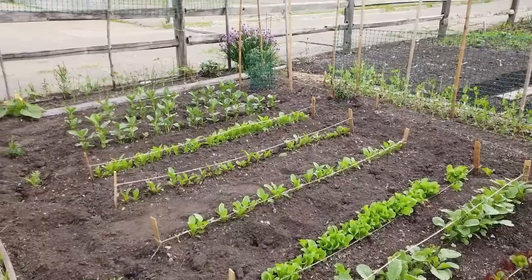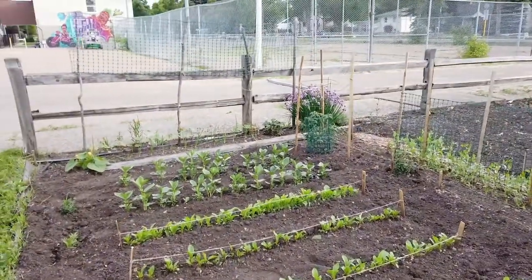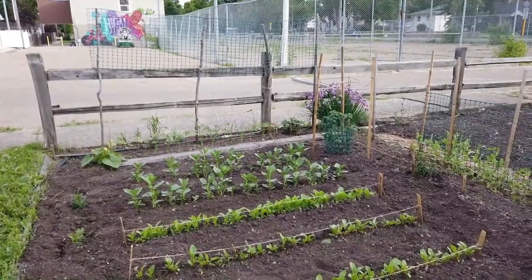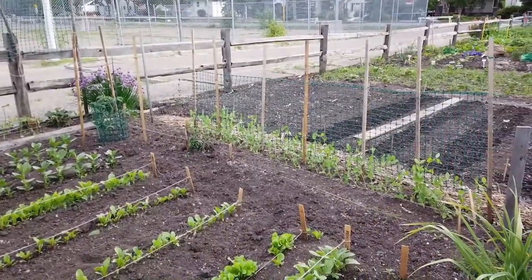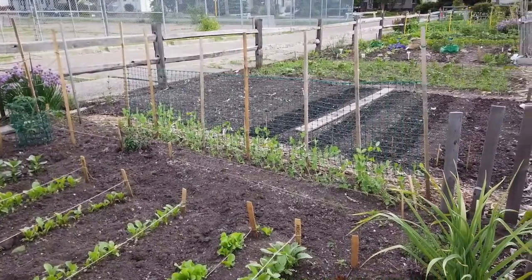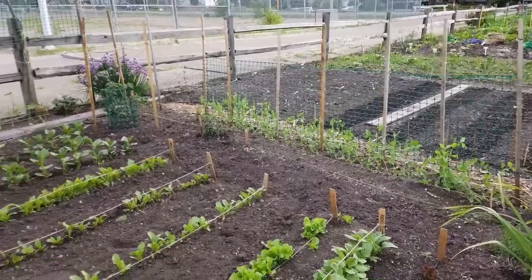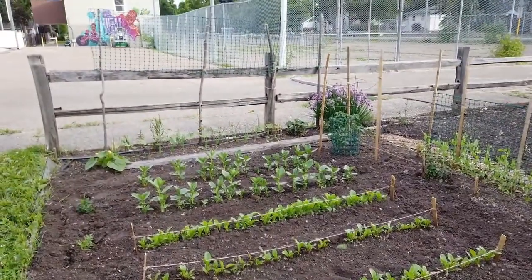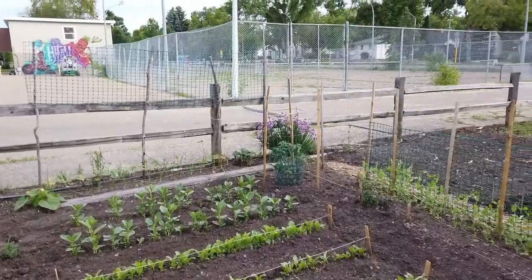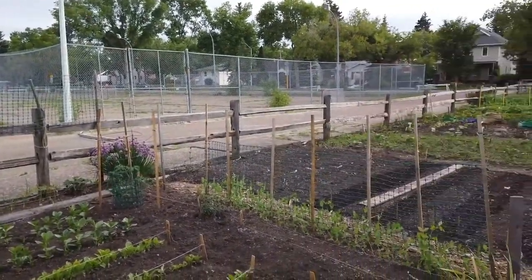So this is Gail's plot, and Gail is a wonderful native lady who's taught me lots of little tricks about gardening. What she does is she actually freezes her scraps in her freezer over the winter and then she comes and buries them in between the rows — so she kind of composts right in her garden. She only planted this less than three weeks ago and it's already coming up real nice. She knows all the good tricks.